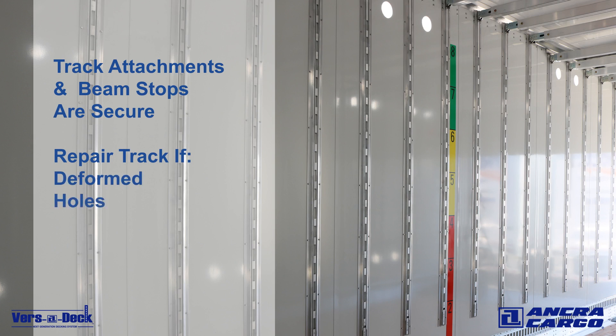Repair track if there are any deformations, holes or cracks, or any other visible damage.